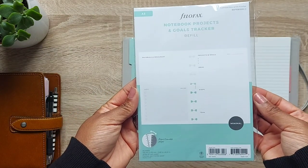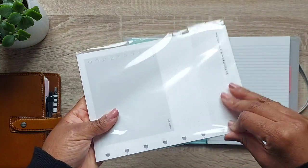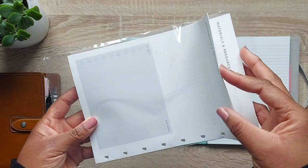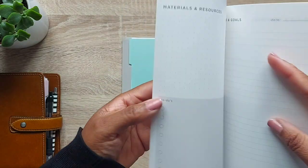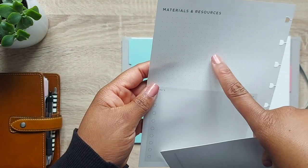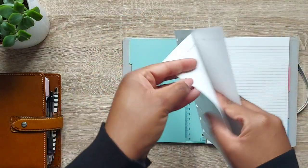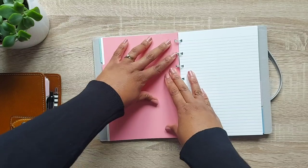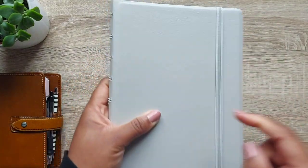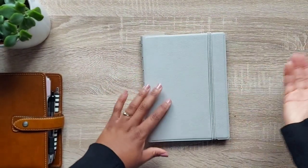The next thing I picked up is a notebook projects and goal tracker insert, also for the notebooks. I love the layout — it's going to be perfect for work projects, business projects, and social media planning. The pages include a project and goals section where you can put the date, ideas, steps to take, and the team involved. On the other side you've got materials and resources, dot grid paper, a to-do list, and more. You can keep the outer notebook cover and just switch out the refills, just like with a Filofax organizer.